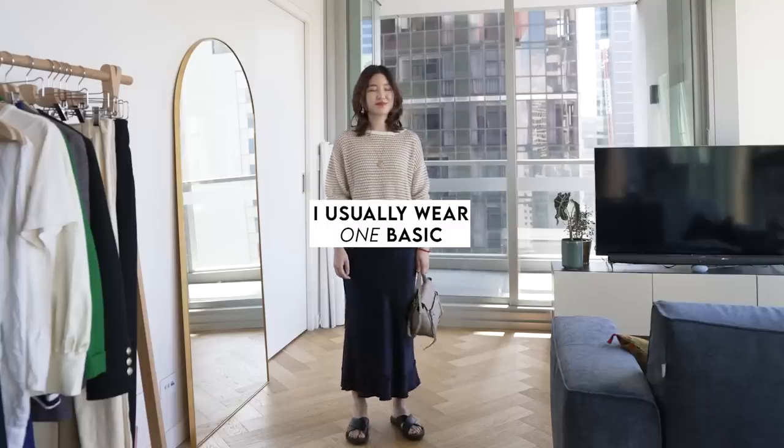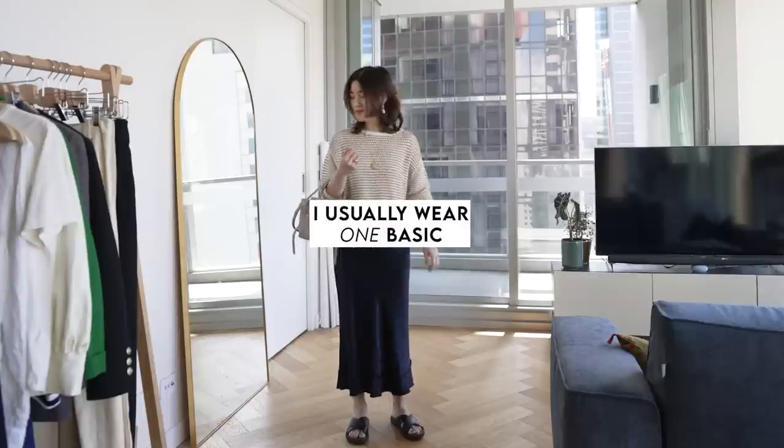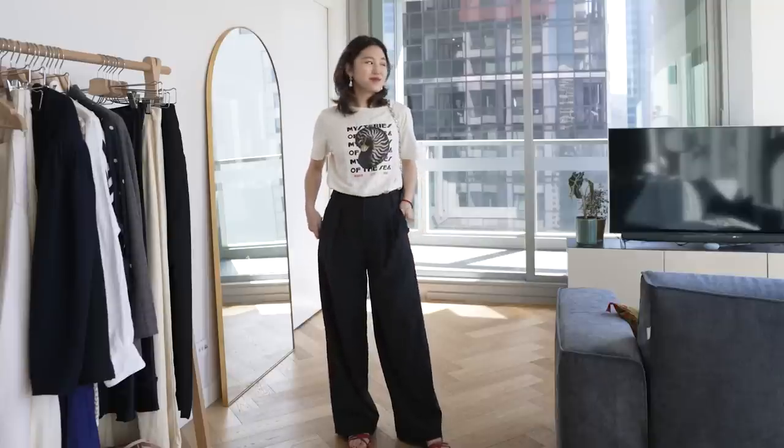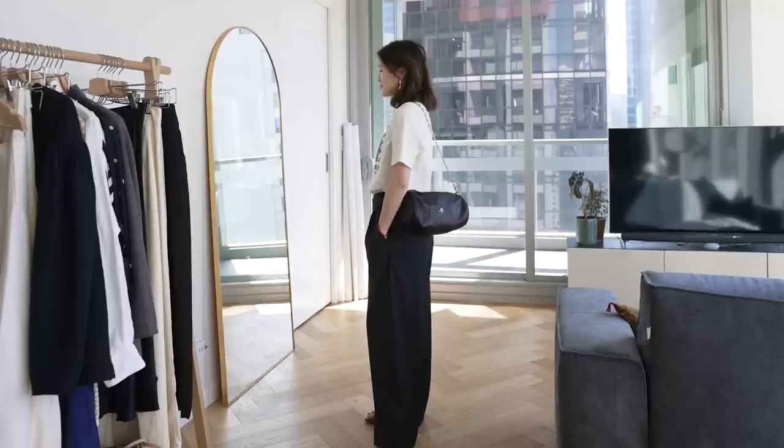A rule I use every day is to wear one basic item in an outfit and then match it with more detailed or elevated pieces. It's very possible to wear all basics and look chic if you accessorize creatively, but if you want to get ready really quickly, having one basic and mixing it with more detailed pieces is a quick and easy way to get dressed. In today's outfit, my black pants are the basic item, and instead of a white shirt I've gone for a graphic tee matched with a black jacket with gold buttons.